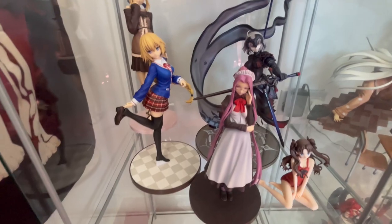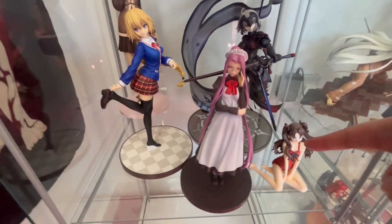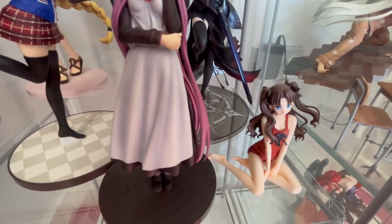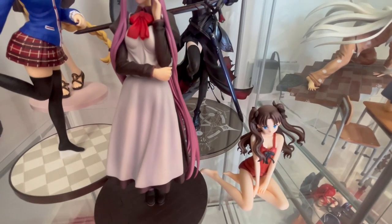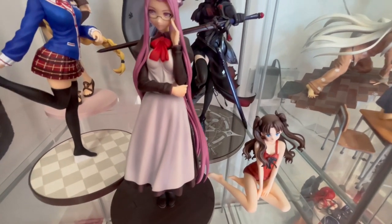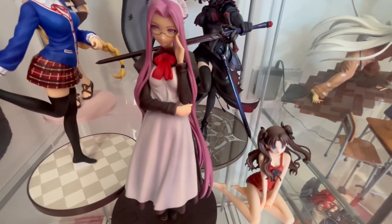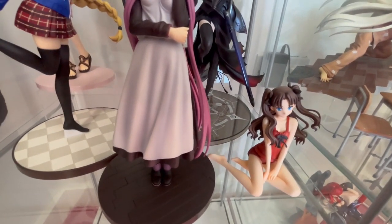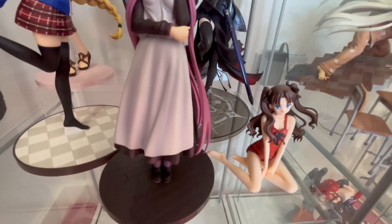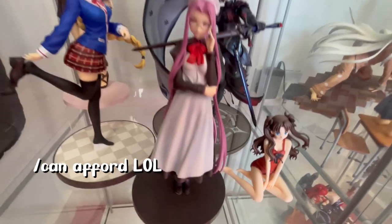On this bottom shelf is the rest of my Fate figures. Here I have Summer Wren by Alter. This was one of the first figures I bought — it's been in my collection for about three years now. She's super cute. I was on the fence about selling her, but I don't know, I just like her. There aren't many other Wren figures that I like, so I'll just keep her.